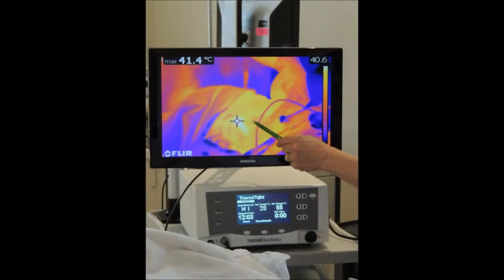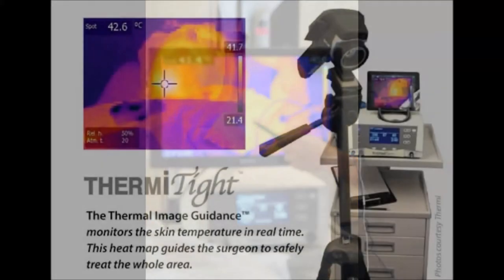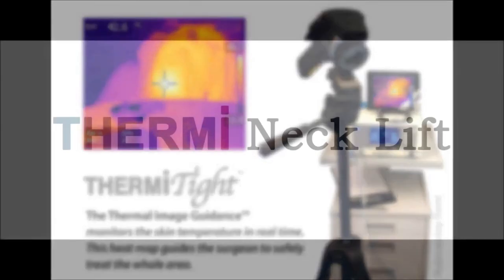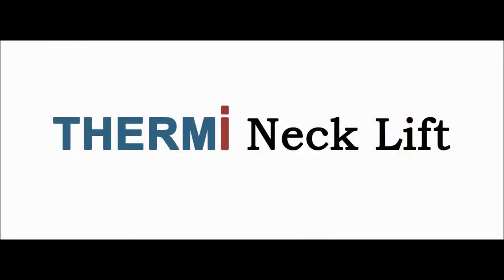In summary, Thermi provides the ability to perform a near-surgical type of neck lift without scalpels, sutures, or general anesthesia. It is a much less invasive procedure to achieve the tight neck and jawline that patients are looking for.